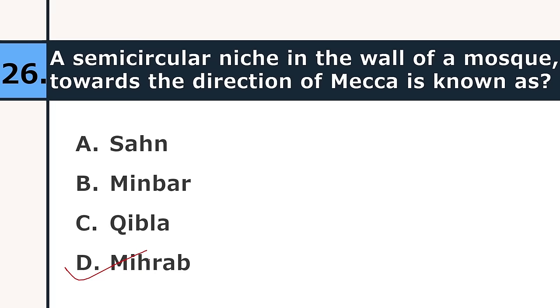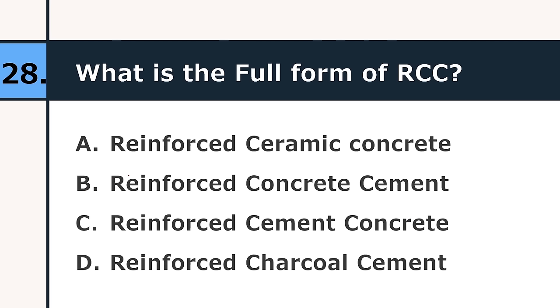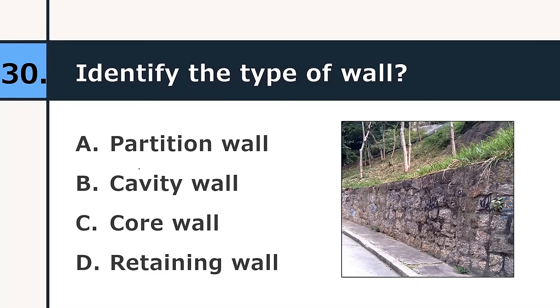In the CMYK color model, K represents: white, black, blue, or green. The correct answer is black. What is the full form of RCC? Reinforced ceramic concrete, reinforced concrete cement, reinforced cement concrete, or reinforced charcoal cement. The correct answer is reinforced cement concrete. Identify the queen closer — this one is the queen closer. Identify the type of wall: partition wall, cavity wall, core wall, or retaining wall. The correct answer is retaining wall.